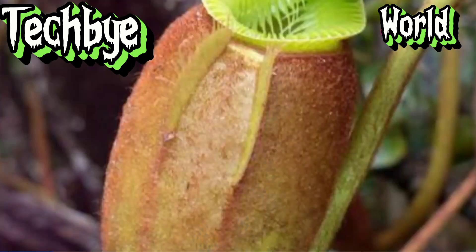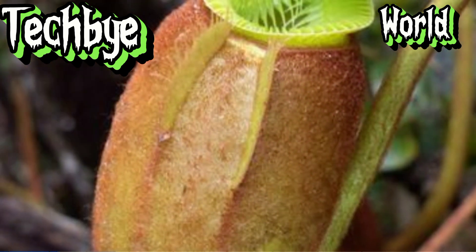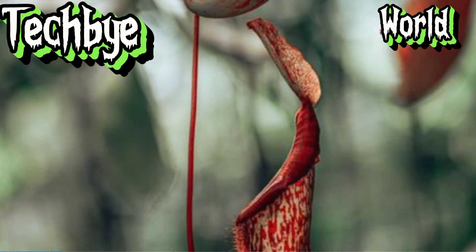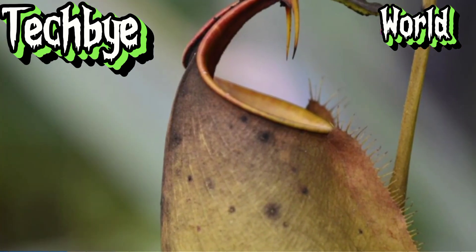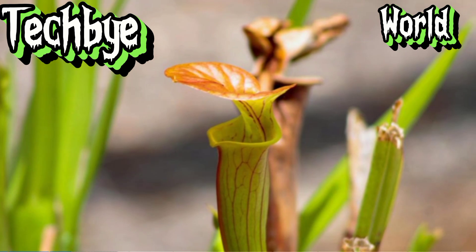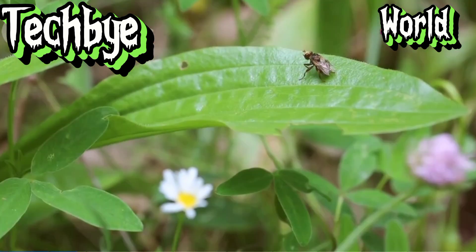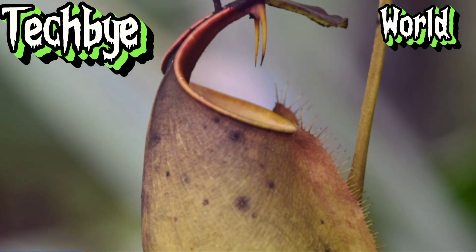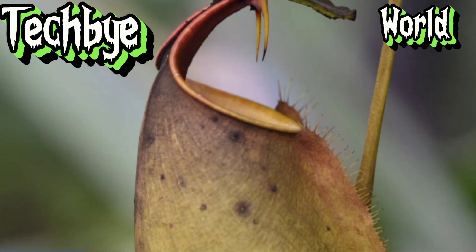Our journey into the world of carnivorous plants now takes us to the realm of the pitcher plants, a diverse group with an equally diverse array of trapping mechanisms. One of the most fascinating examples is the North American pitcher plant, Sarracenia. The rim of the pitcher, known as the peristome, is often brightly colored and coated in a sweet, intoxicating nectar. Insects drawn in by this sugary lure find themselves on a precarious perch. The slightest misstep sends the unsuspecting insect tumbling into the depths of the pitcher, where a watery soup awaits, often laced with digestive enzymes and bacteria.